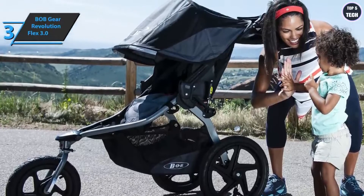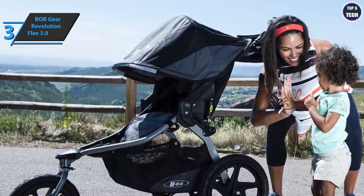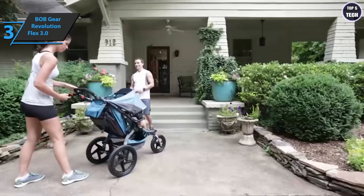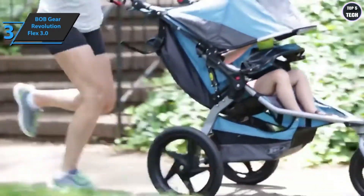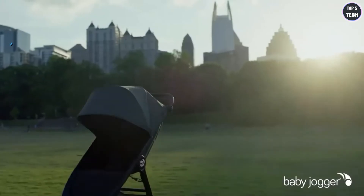For those who prefer a second car seat for babies, there are adapters for Graco, Chicco, and Peg Perego. The BOB Gear Revolution Flex 3.0 also has foot brakes which are simple and practical to use. There is a basket under the seat with increased storage capacity compared to previous versions, as well as a large pocket on the back of the backrest for additional storage space.